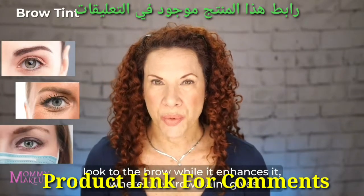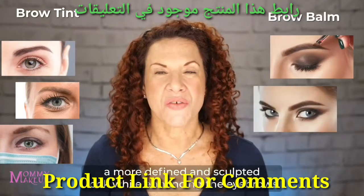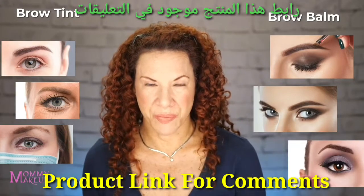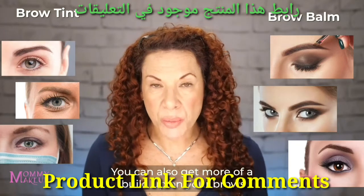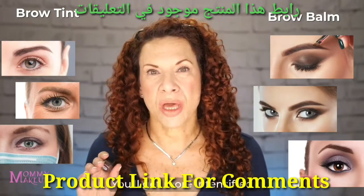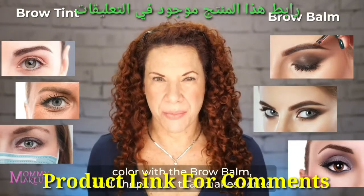The brow tint gives a natural, thicker look to the brow while it enhances it, where the brow balm gives a more defined and sculpted look while enhancing the eyebrows. You can also get more of a buildup on your brows with the brow tint, but you'll get more intensified color with the brow balm.